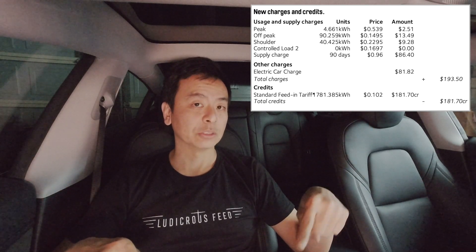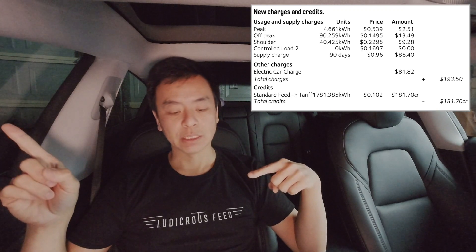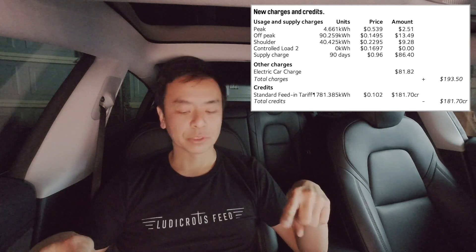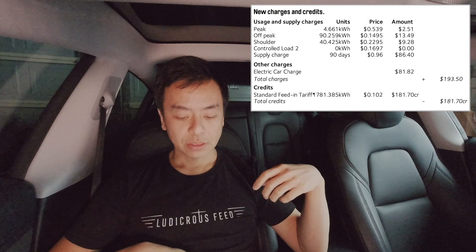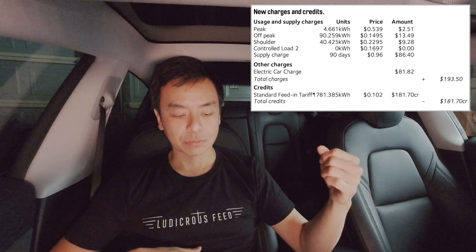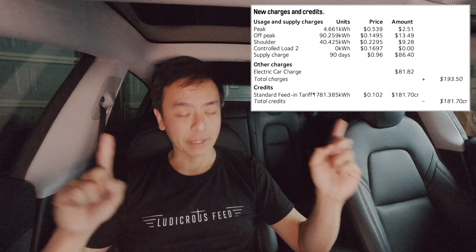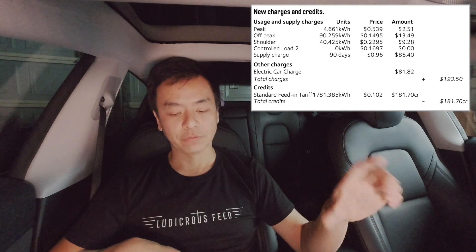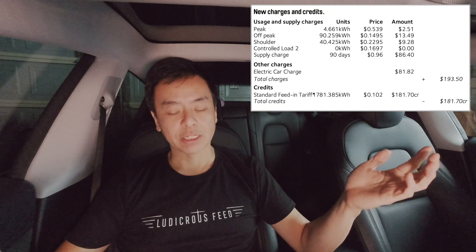We do try to use things like the dishwasher — anything we can put off, we will until after 10 p.m. So 90 kilowatt hours at $13.49, and shoulder is only $9 worth — we only use 40 kilowatt hours. For a Powerwall 2 system with solar, I'm pretty happy with that; we don't really use much from the grid. Anything that we don't charge the Powerwall 2 with gets exported back to the grid. We've exported 1,781.385 kilowatt hours in 90 days with a feed-in tariff of 10 cents, so $181 credited from that. The electric car charges at a dollar a day, as I said.